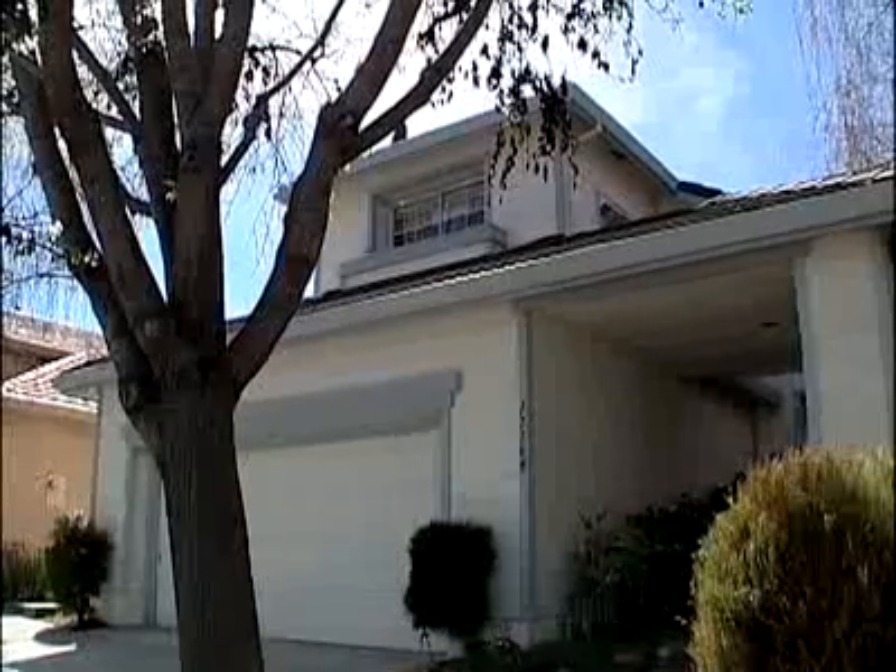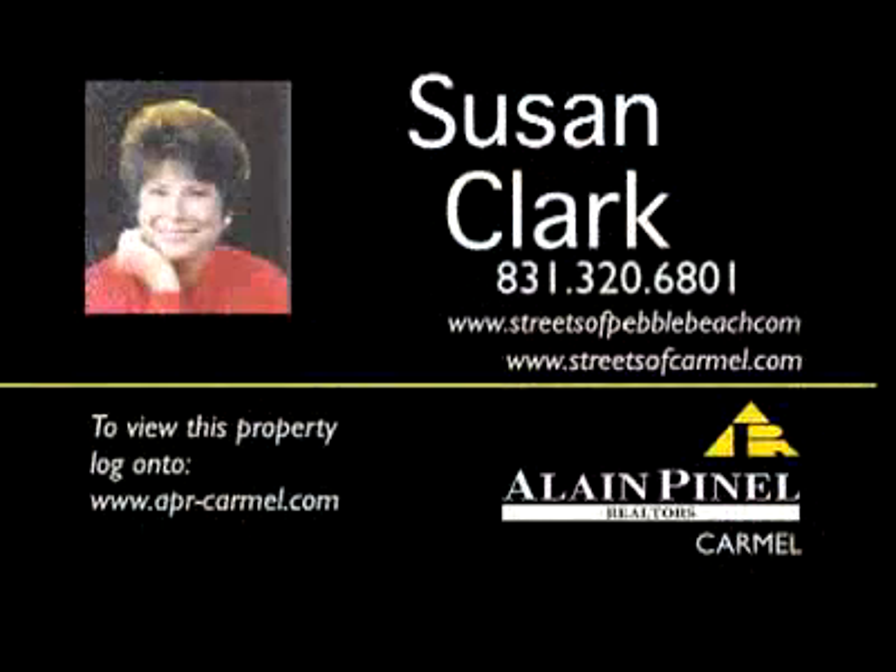A spacious home in a tranquil setting. Call Susan Clark, one of Elan Pinnell Carmel's top-selling agents.